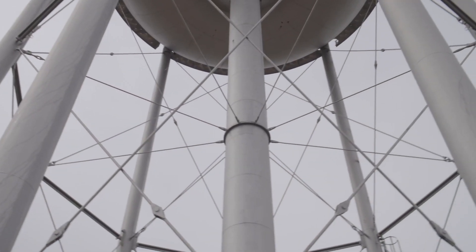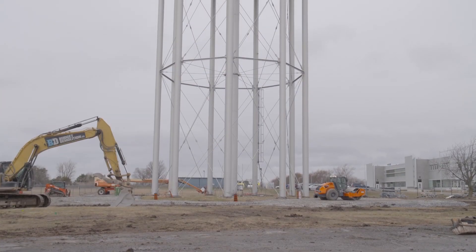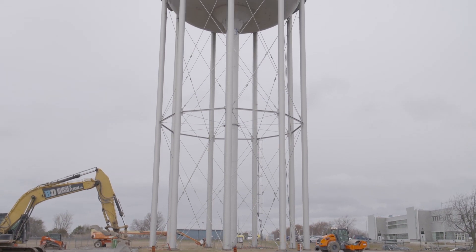This is not your standard demolition job, but with a solid execution plan, tools and equipment, and most importantly the right crew, this water tower doesn't stand a chance.